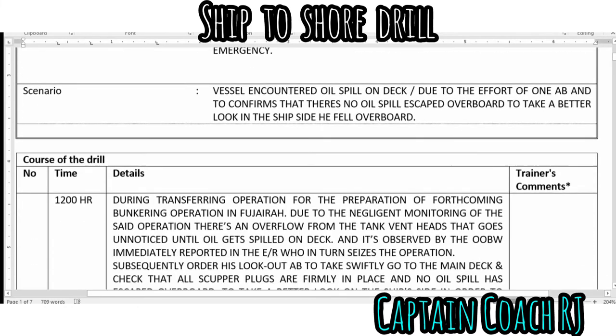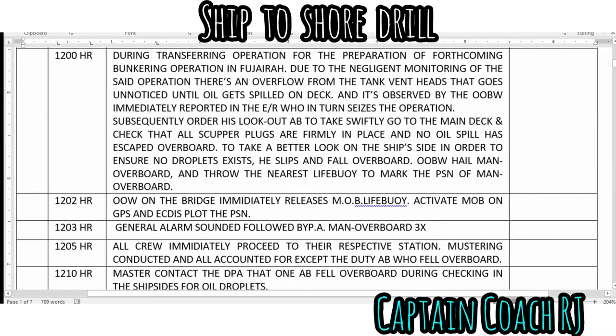During a transfer operation in preparation for a forthcoming bunkering operation in Fujairah, due to negligent monitoring, there was an overflow from the tank vent that went unnoticed until oil spilled on deck. This was observed by the officer of the bridge watch, who immediately reported to the engine room. The duty AB was swiftly ordered to go to the main deck and check that all scupper plugs are firmly in place and that no oil has escaped overboard.